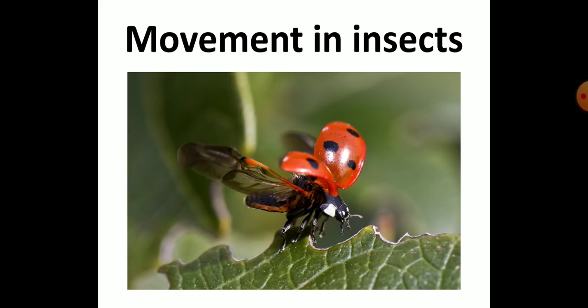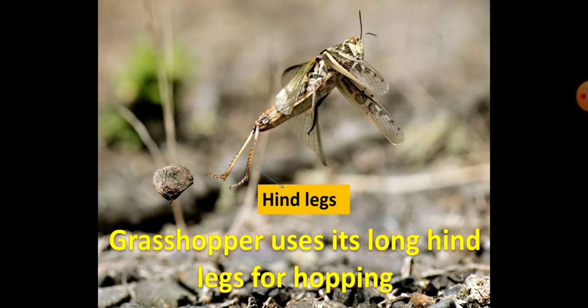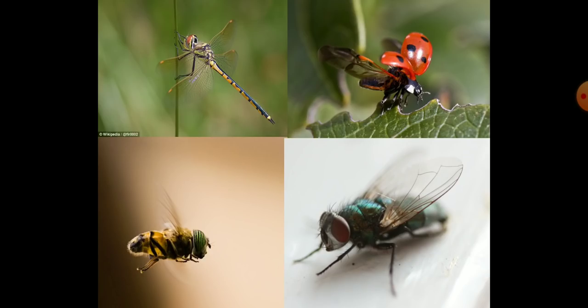Movement in insects: insects have six legs which are used for movement. A grasshopper uses its long hind legs for hopping. Many insects have one or two pairs of wings which they use to fly in the air. Like all flies and mosquitoes, the house fly has one pair of wings. The house fly flies very quickly and can move its wings up to 33 times per second.